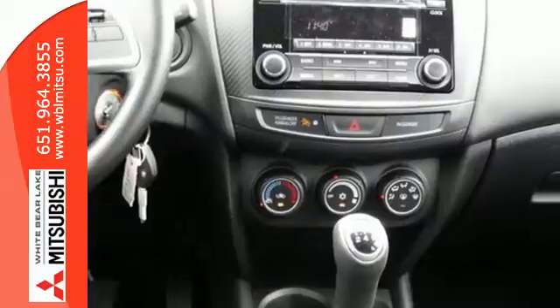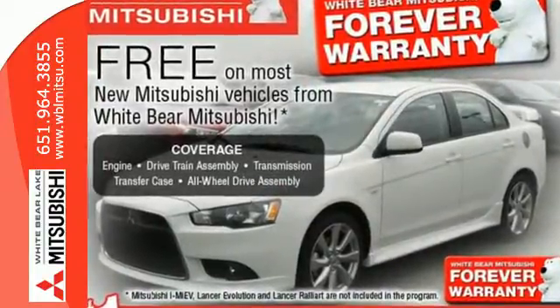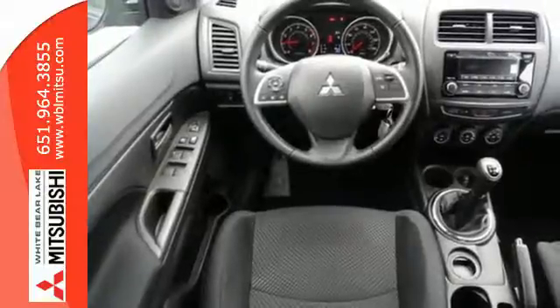It has a sleek rounded appearance outside and high quality materials inside. It features rear LED combination taillights, fuse hands-free link, a color multi-information display and active stability control.